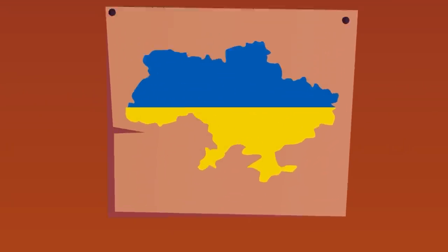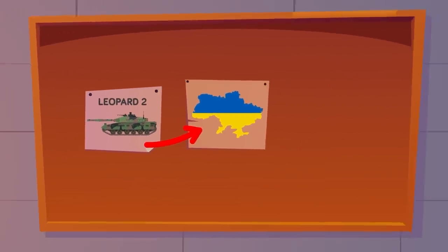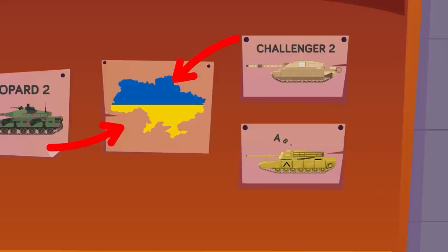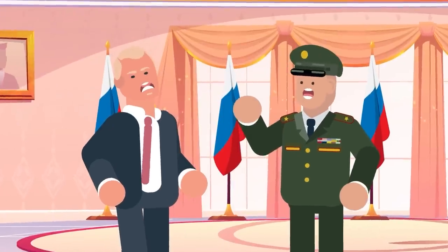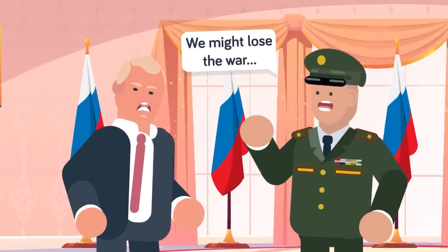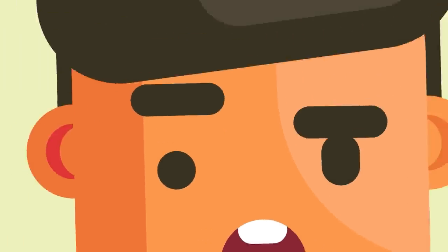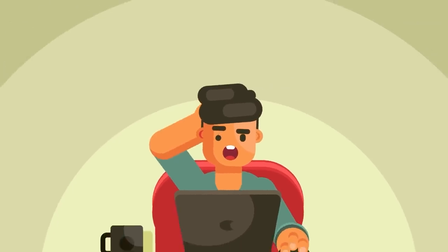After months of pressure and moving the goalposts, Germany has finally caved and it's official — the Leopard is going hunting on the killing fields of Ukraine. Joining it are a handful of British Challengers and soon nearly three dozen American Abrams, with more likely to come shortly after. The war in Ukraine is heating up as Russia faces the very real possibility of losing against its much smaller neighbor. So how is the Russian Federation going to avoid catastrophic defeat and beat Western tanks?